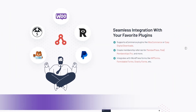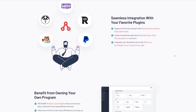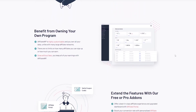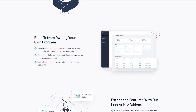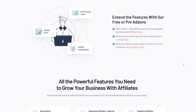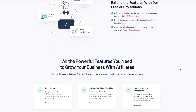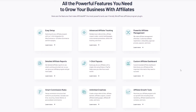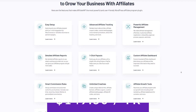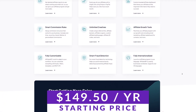Number four on our list is Affiliate WP, a popular WordPress plugin that makes it easy to create and run an affiliate program on your website. With a user-friendly interface you can track referrals, manage commissions, and pay affiliates easily. If you want to set up multiple affiliates, need an advanced portal to track referrals, or want the ability to design custom landing pages, Affiliate WP could be for you. Pricing starts at $149.50 a year.